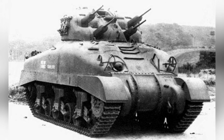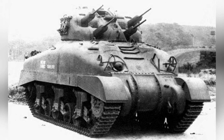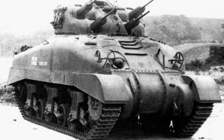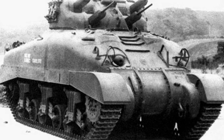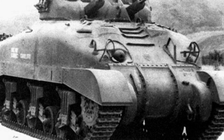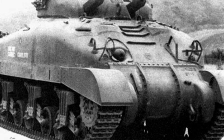Self-propelled anti-aircraft guns saw rapid development during World War II, especially after the outstanding performance of the German Stuka dive bombers in the early stages of the war, which prompted the Allies to strengthen their ground forces with more mobile anti-aircraft weapons.